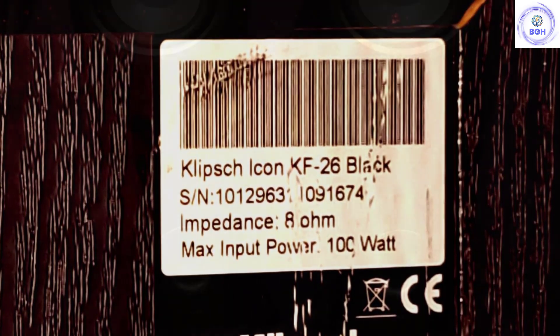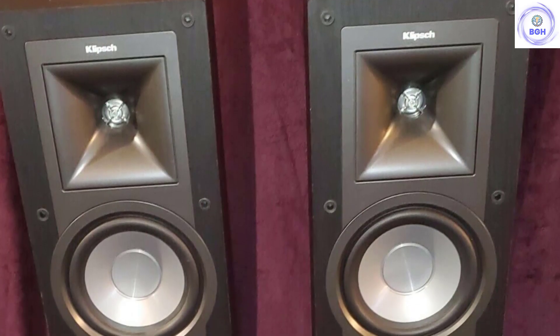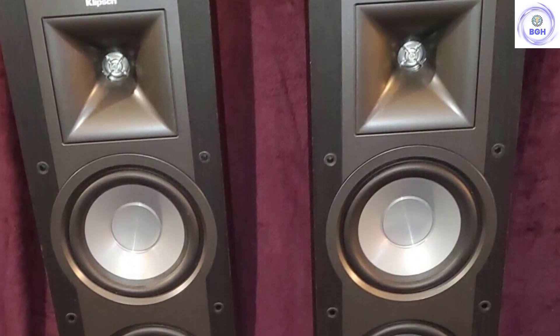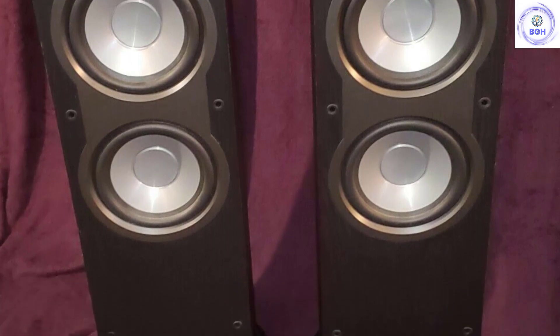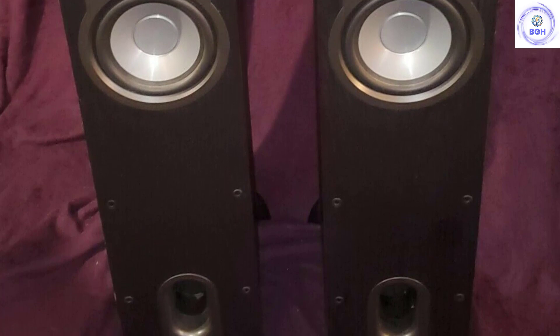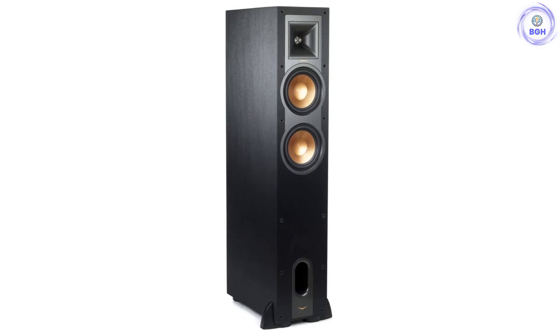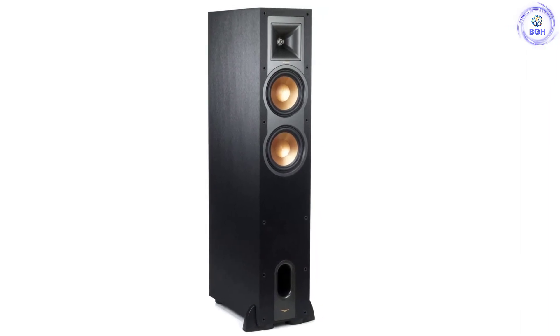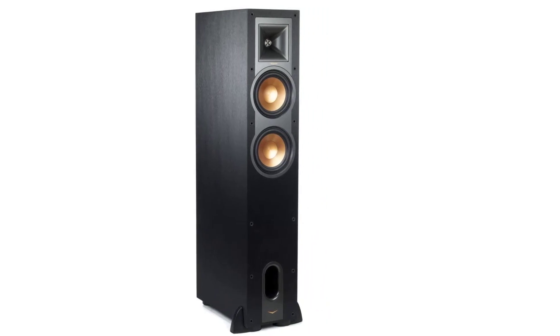One thing to bear in mind is that the Klipsch R26F are enormous. With a depth of 16 inches, their footprint means they need a large amount of space to sit in, and they do best when positioned far away from the wall. This means they are unsuited to rooms less than about 150 square feet, so proceed with caution if you have a small listening space. If you're looking for something less expensive that also manages to put out a decent volume without being planet-sized, try the JMO Studio Series S809.